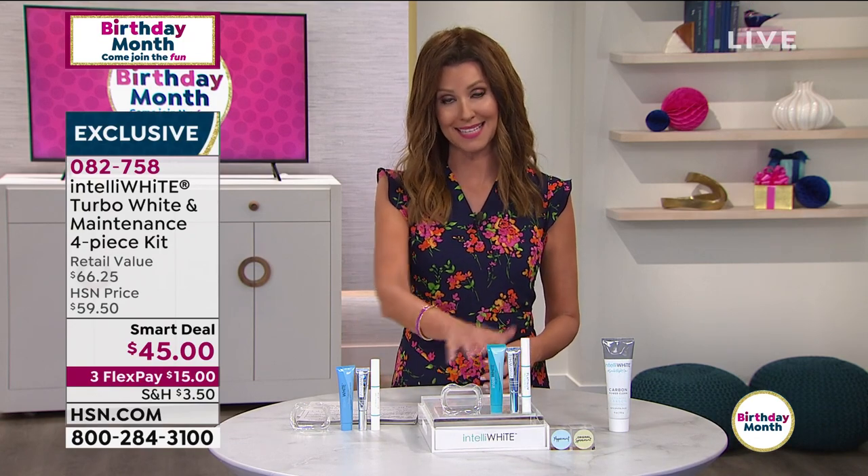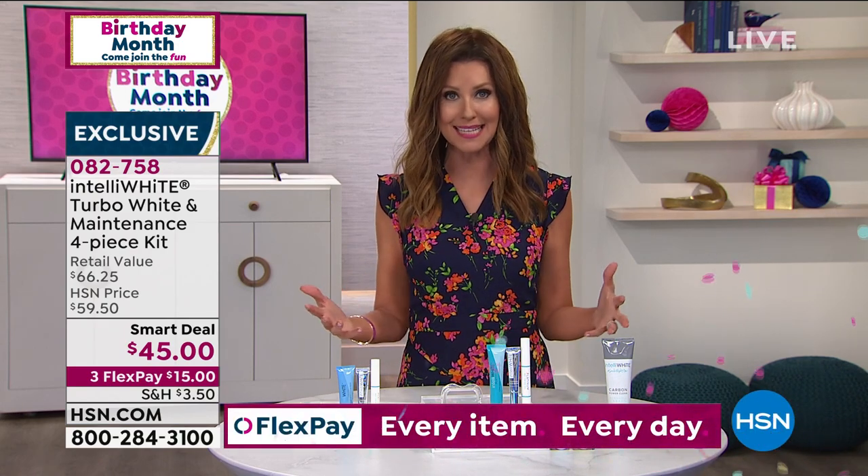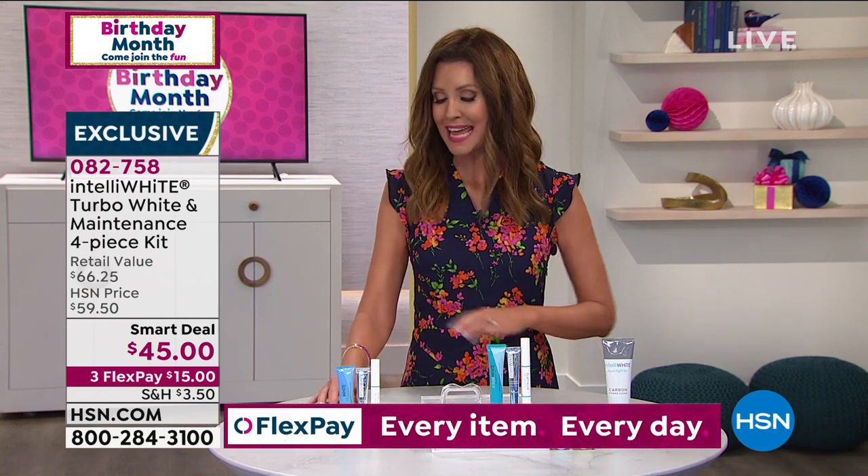This is the safest way you can really whiten your teeth and not have any sensitivity, because this was designed by a dentist — not just any dentist, the dentist to the stars. She is a celebrity dentist, known as the tooth fairy in all the magazines, and she's won men's health awards. There she is — Dr. Jablow.